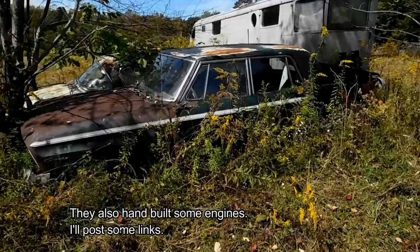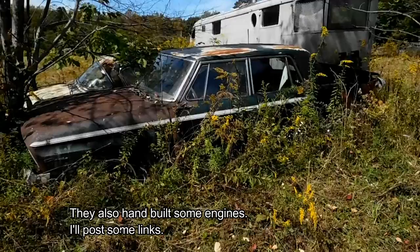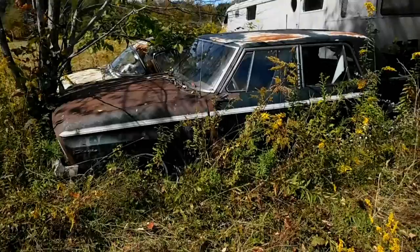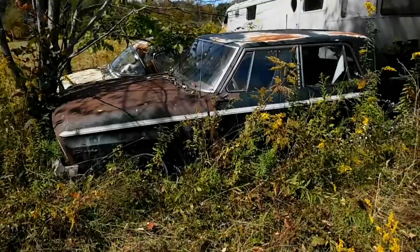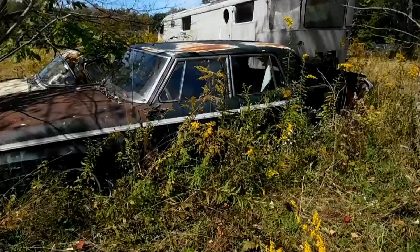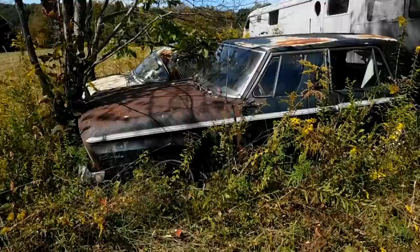They put in a big Posi — Twin Traction rear axle — disc brakes, power steering, and the Avanti R1 engine. If you know the history of these, they had an R1, R2, and R3 with various performance levels including superchargers. They put all this into a family car and went out and did all kinds of crazy stuff with these cars. This is one of them, and it's rare. This happens to be an R1 version, which means it has the base model Avanti performance engine.